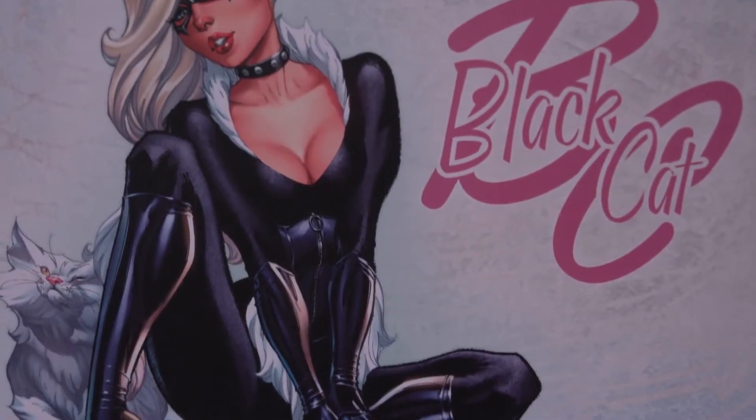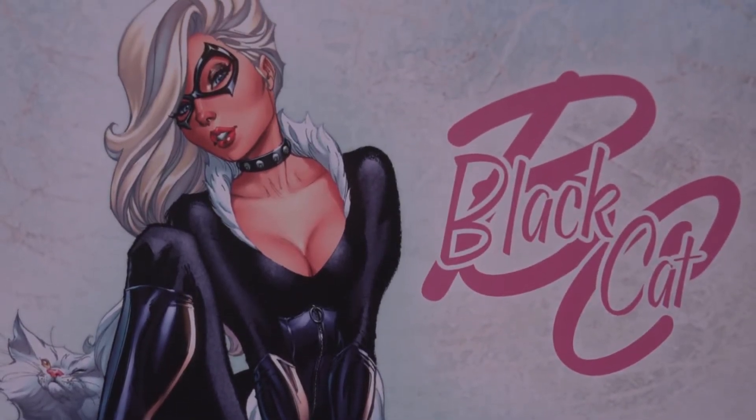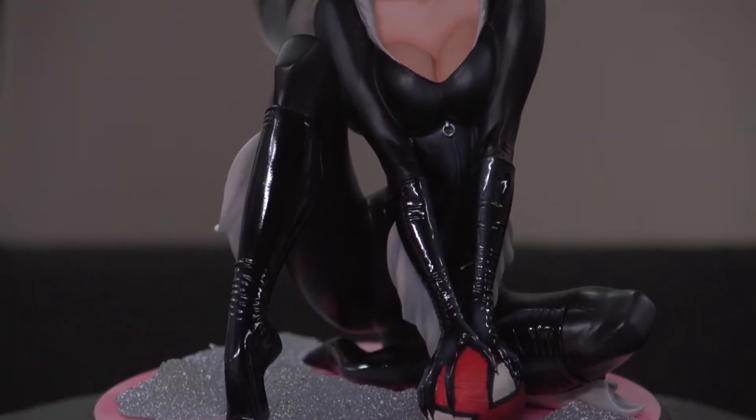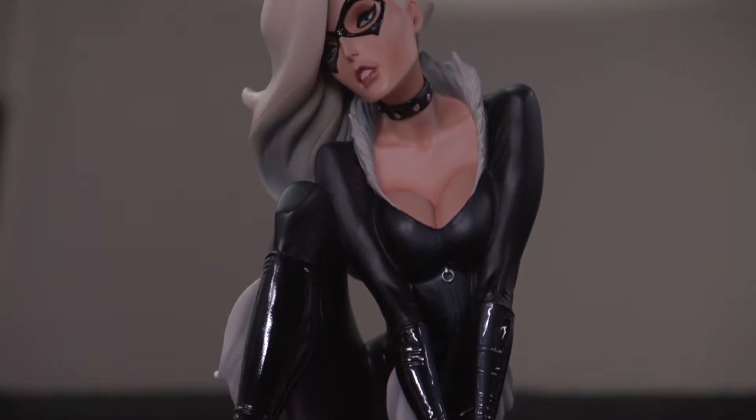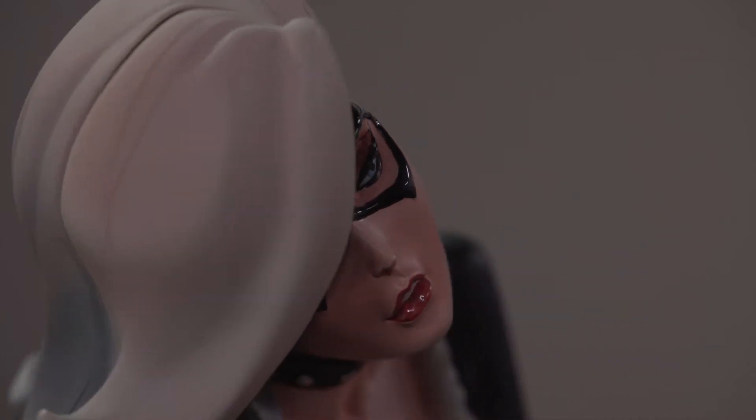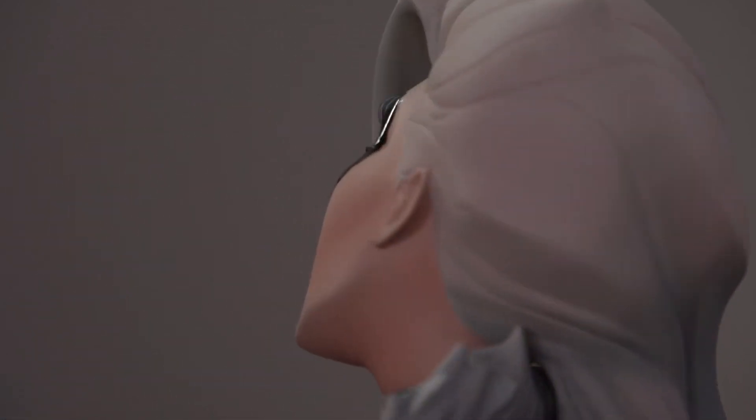Greetings and welcome to another episode of our showcasing videos over at 1UP Collectibles. Today we're going to be featuring from Sideshow Collectibles the J. Scott Campbell collection Black Cat. What a tangled web love weaves. Introducing a new addition to the fan favorite J. Scott Campbell Spider-Man collection and Peter Parker's love triangle, Sideshow Collectibles is proud to present the Black Cat statue.